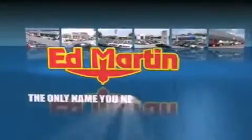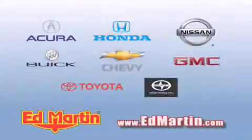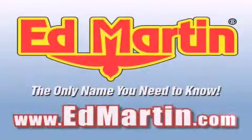Ed Martin — the only name you need to know for all your transportation needs. Six convenient locations, nine different manufacturers, over 3,000 new and used vehicles, all online at EdMartin.com. Log on to EdMartin.com today!